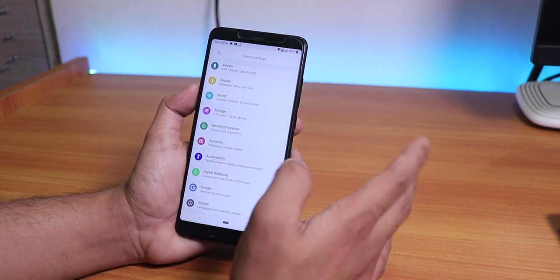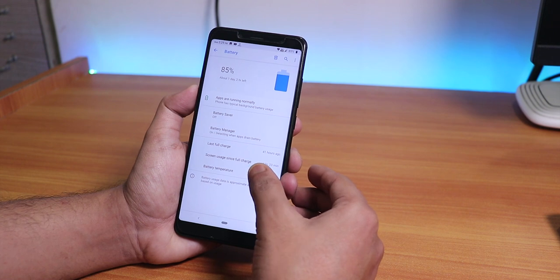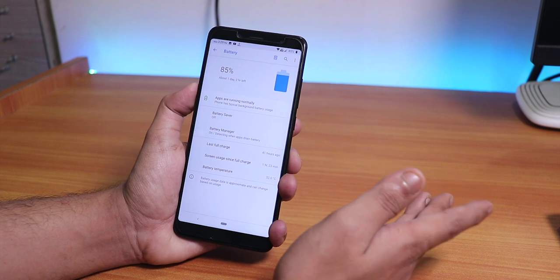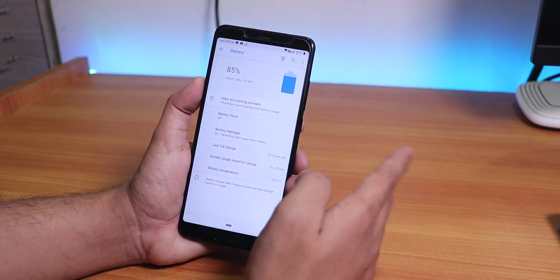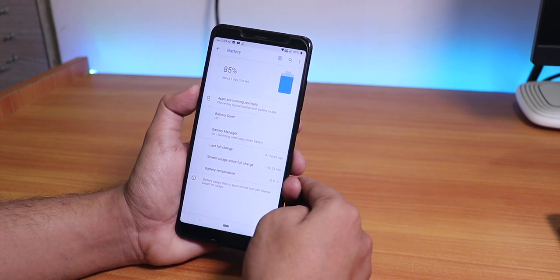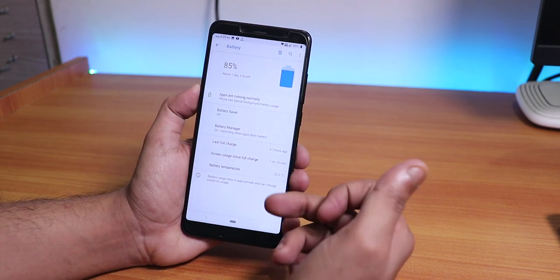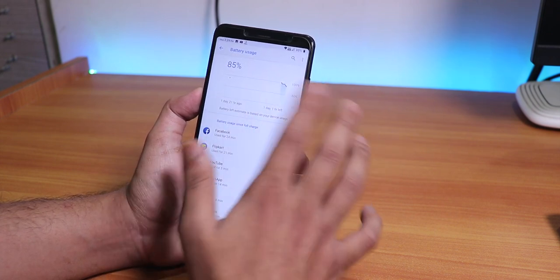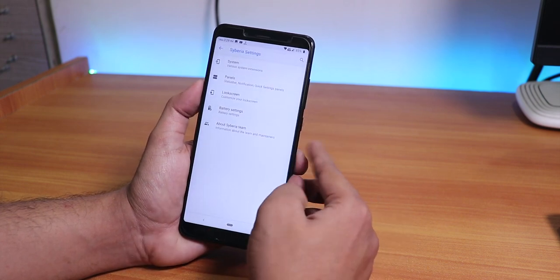The battery life on this ROM is amazing - I've got around 1 hour and 23 minutes of screen-on time with 85% battery left. In my opinion it should last a full working day without issues, giving around 7 to 8 hours of screen-on time depending on your usage. Battery temperature is shown and does differ with usage.